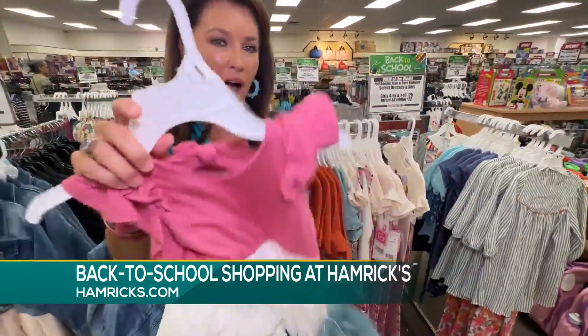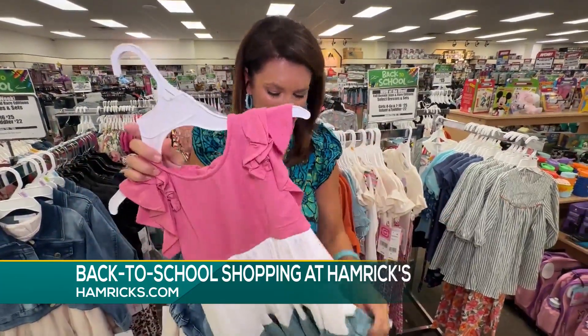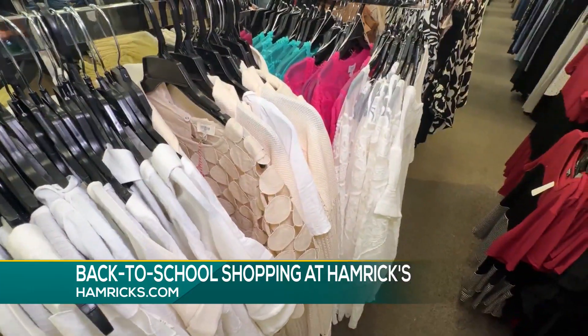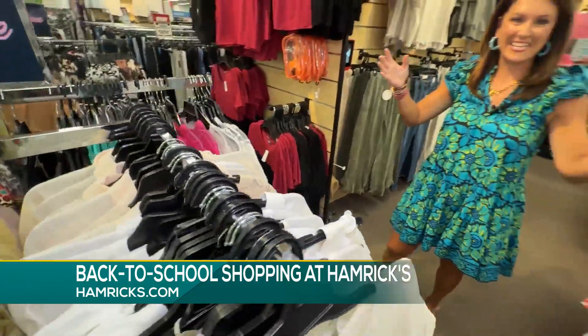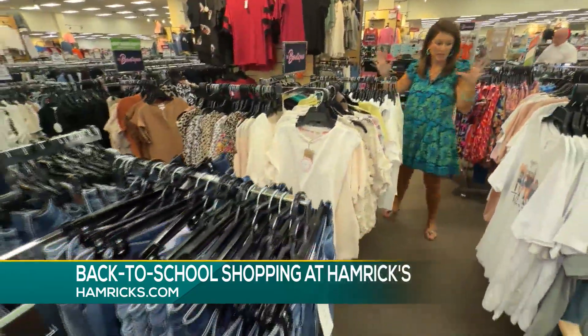Oh my gosh. The quality too — this is like heavy, but not annoying heavy, like super soft. One of my favorite parts about Hamrix is the boutique section that they added. This is like really fun, grown-up stuff.